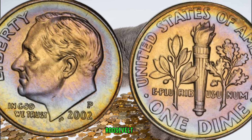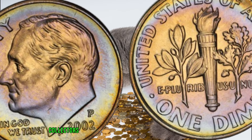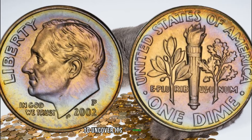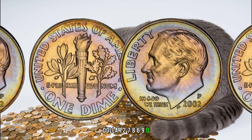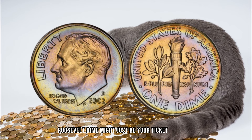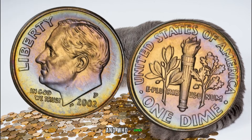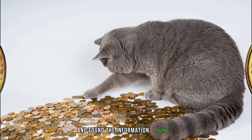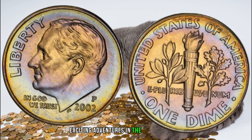The 2002 P Roosevelt dime, with its unique design and potential minting variations, can indeed hold hidden value. Collectors are always on the lookout for these nuances, making it crucial to examine your dime closely. In January 2024, this coin's value in the market was $278,690. There you have it, coin enthusiasts — the 2002 P Roosevelt dime might just be your ticket to riches. Check your collection, examine the details, and who knows, you might be holding onto a dime that's worth a lot of money. If you enjoyed this video, give it a thumbs up and subscribe for more adventures in the world of coins.